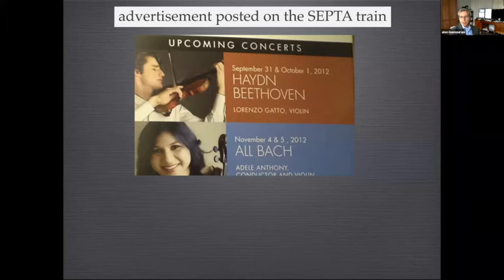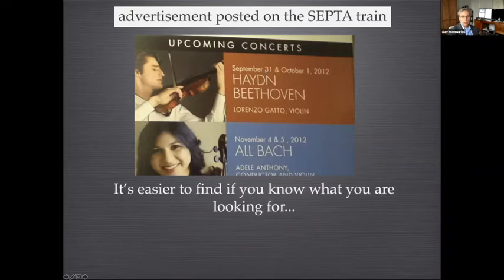This is something I saw on the train one morning, and it's always easy when you know what you're looking for. I'm sure a lot of people looked at this advertisement for concerts at the Academy of Music, but what I want you to notice is that there is no September 31st. A lot of times you have to know what you're looking for.